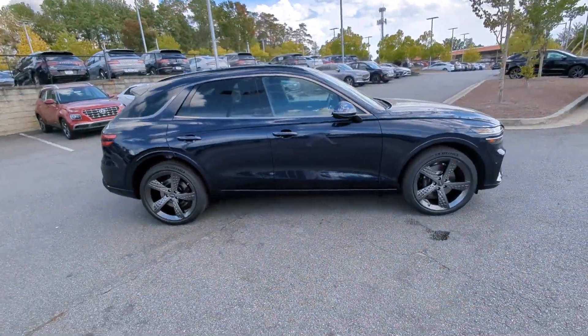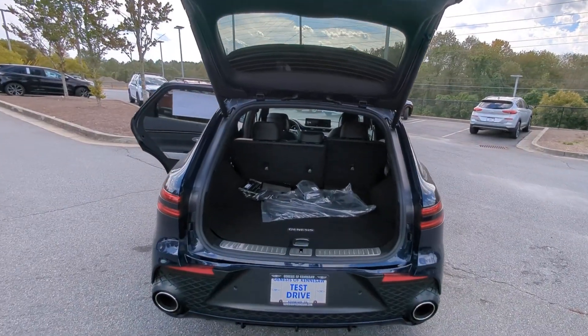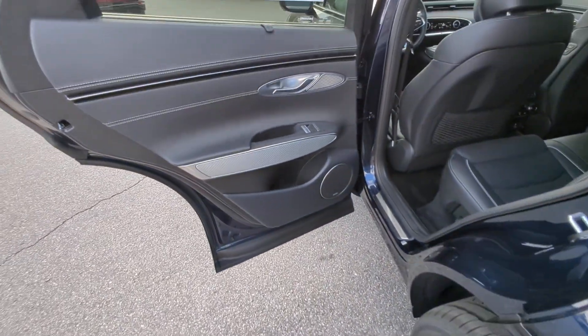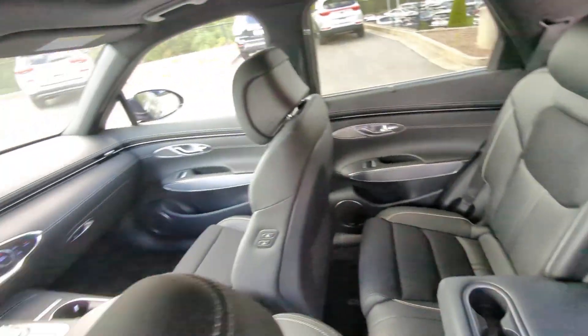The following are some of this vehicle's highlighted options: heated steering wheel, Apple CarPlay and/or Android Auto, navigation system, heated driver's seat, keyless entry, heated mirrors, sunroof, backup camera, power liftgate, and satellite radio.